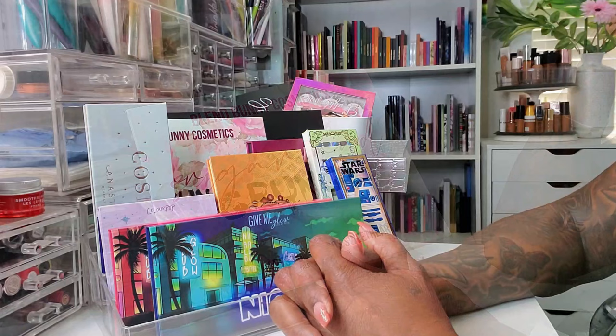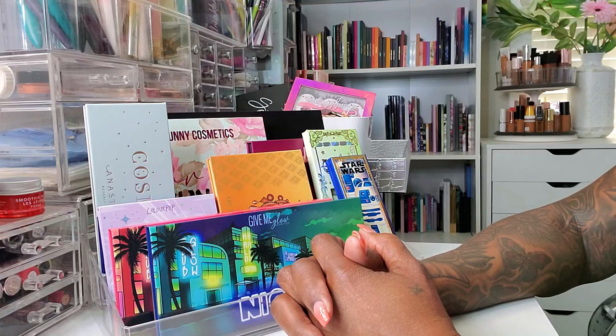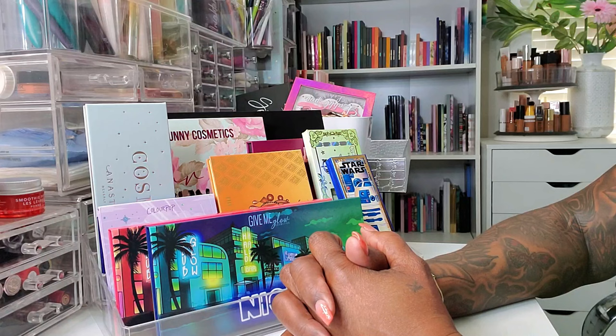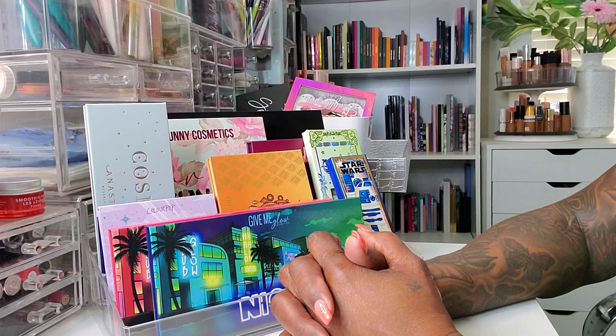So that's it, you guys, for this month's Shop My Stash. Thank you so much for hanging out with me to choose these products and talk about the ones I've already used. I'm so excited to try these out and give you my thoughts and first impressions. Don't forget to hit like, leave me a comment, and if you're not already subscribed, definitely consider subscribing if you like my content. I'll see you guys on the next one. Toodles!